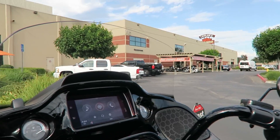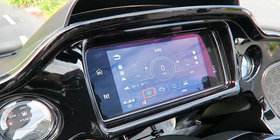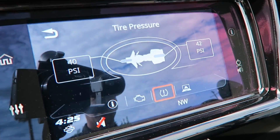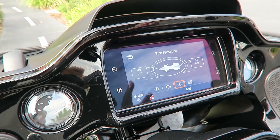Let me show you another thing on the infotainment system. If you go to the home menu and hit the 'i' button, there's a new icon for tire pressure. The tire pressure monitoring system will tell you the PSI in both your front and rear tire — this is a brand new feature you get with the RDRS.